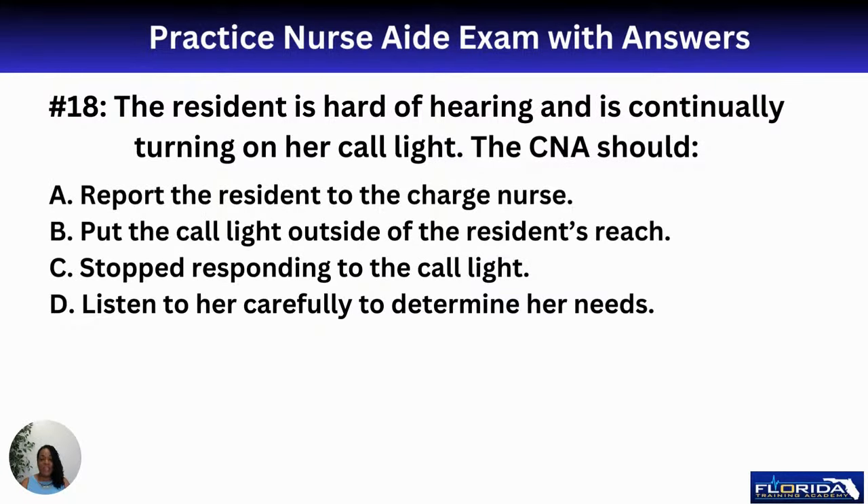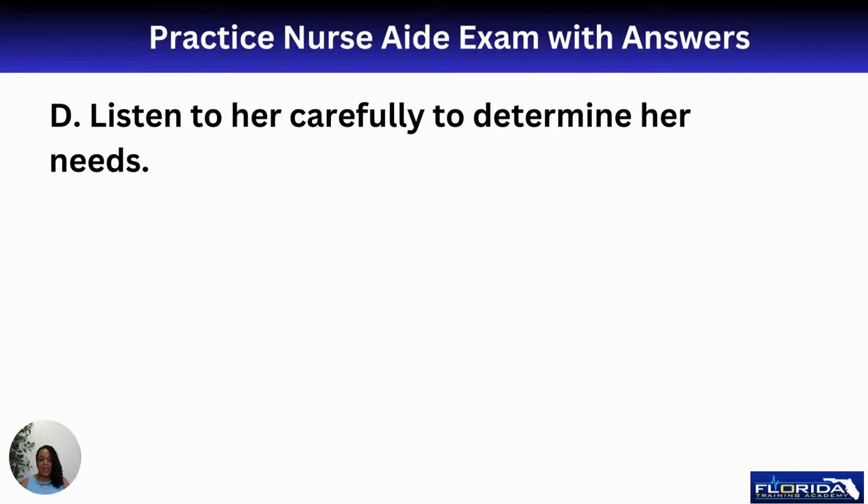Number eighteen: the resident is hard of hearing and continually turns on her call light. The CNA should A, report her to the charge nurse; B, put the call light out of reach — never do that; C, stop responding to the call light; or D, listen carefully to determine her needs. The best response is D. As a good caregiver, be proactive — ask what else they need before you leave so you can address the whole list at once.